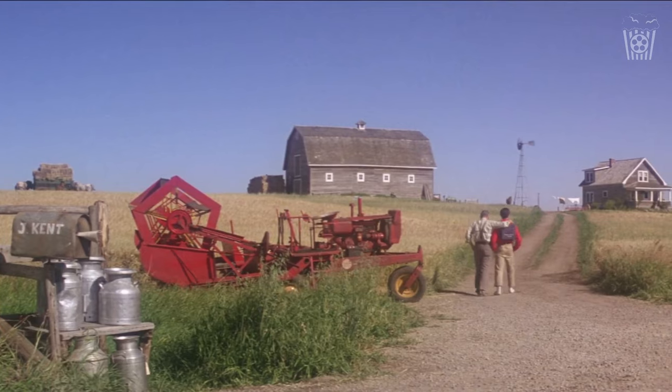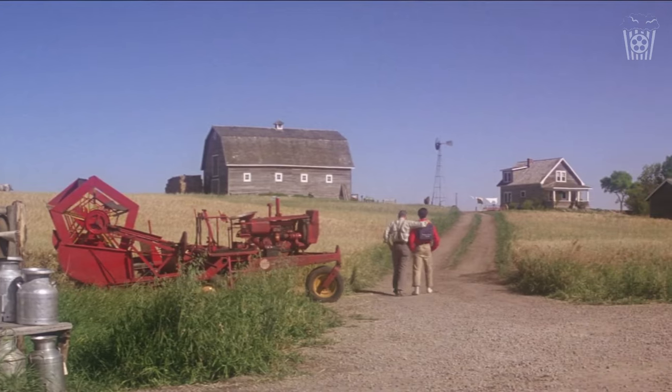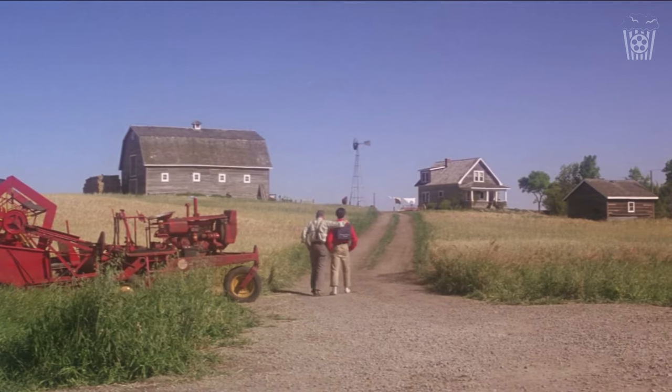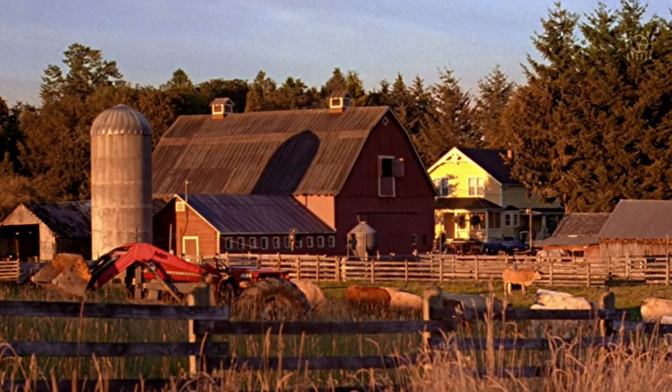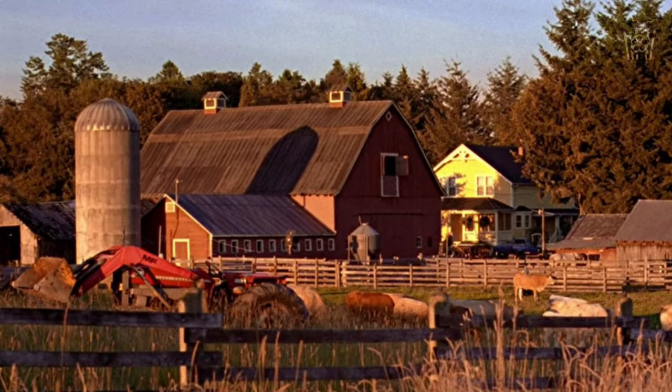Before we look at our new Kent farm, let's go through past versions of Clark's Smallville home. Firstly, Superman the Movie, which looked like this — the classic farmhouse look that most imagine when thinking of Kent farm, and I absolutely love it. Then we go to Smallville, one that many do connect with. It's a busier farm and closer together, but still has that iconic feel to it.